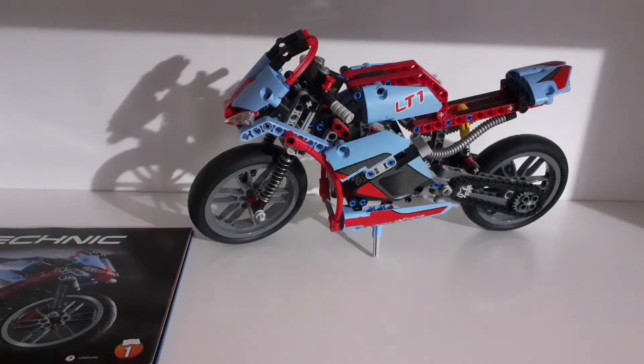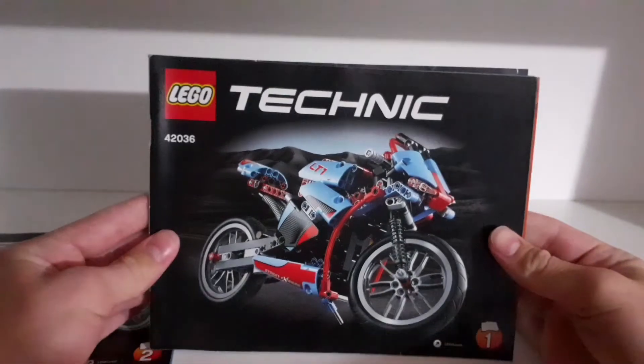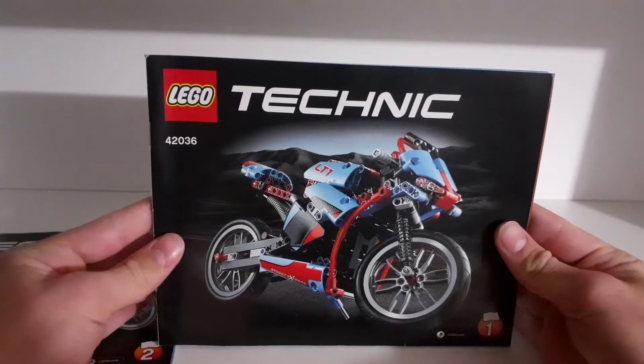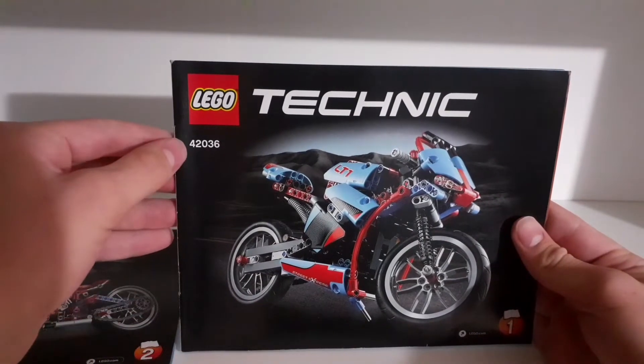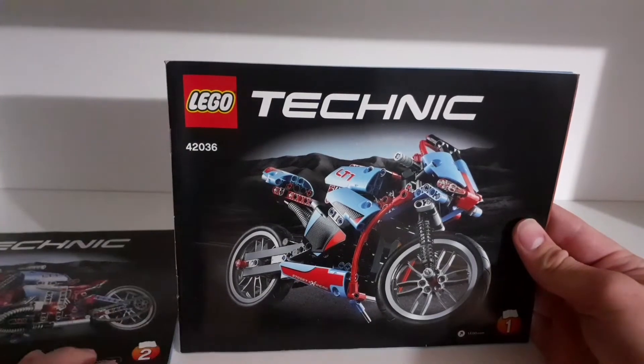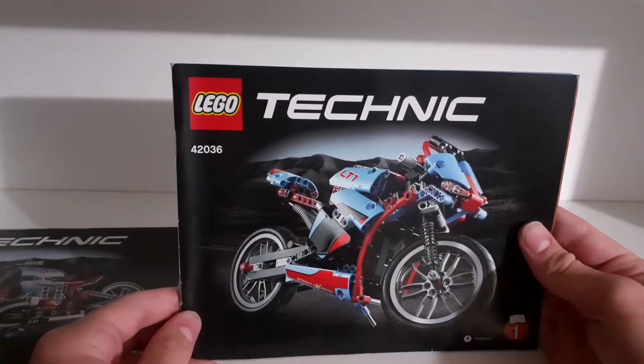Welcome back guys, it's Tommy Lego here and in this video I'm going to show you this awesome Technic set. The set contains 375 pieces, it's called a Street Motorcycle, its number is 42036, and it was released in 2015.